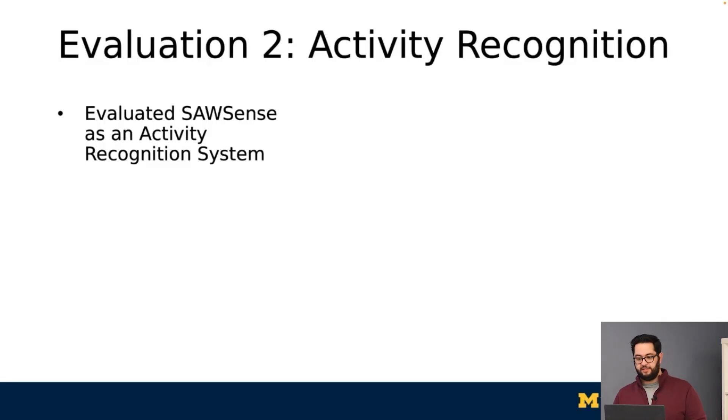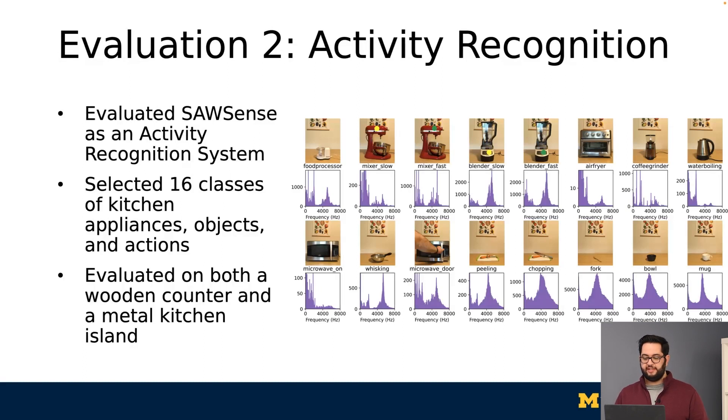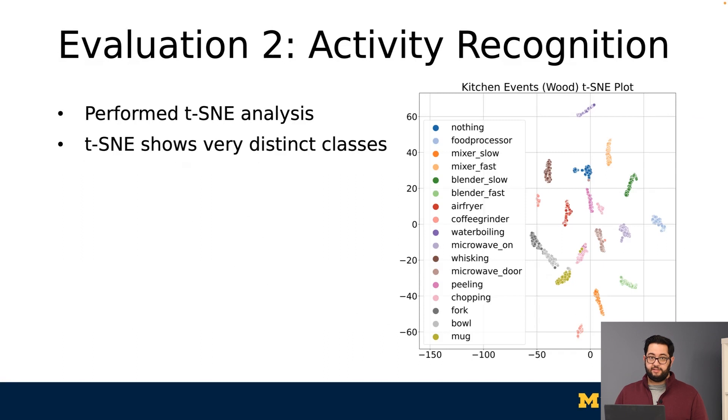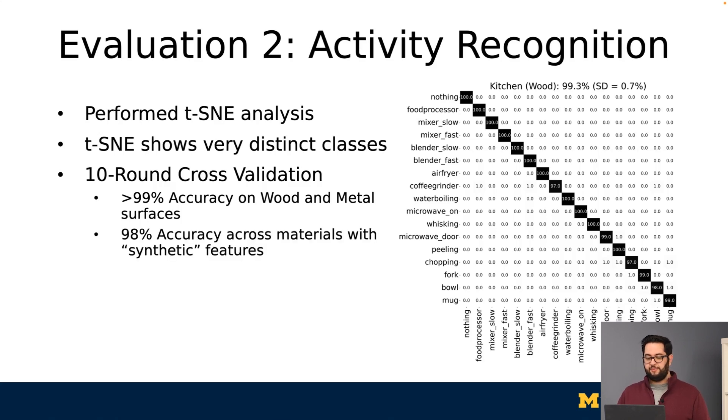We also evaluate SawSense's ability to recognize activities in the kitchen. We selected 16 various appliances, objects, and actions, each of which have a visually distinct frequency signature. They were evaluated both on a wooden counter and a metal kitchen island as a 10-round, leave-one-round-out evaluation. We evaluate SawSense similarly to our gesture evaluation, first looking at our t-SNE plot. The categories can be seen to be well separated, which matches our intuition given how different, for example, an air fryer is to a water boiler. We found over 99% accuracy for both wood and metal surfaces, and performed a preliminary evaluation generating synthetic features from one material for another material, finding 98% accuracy.